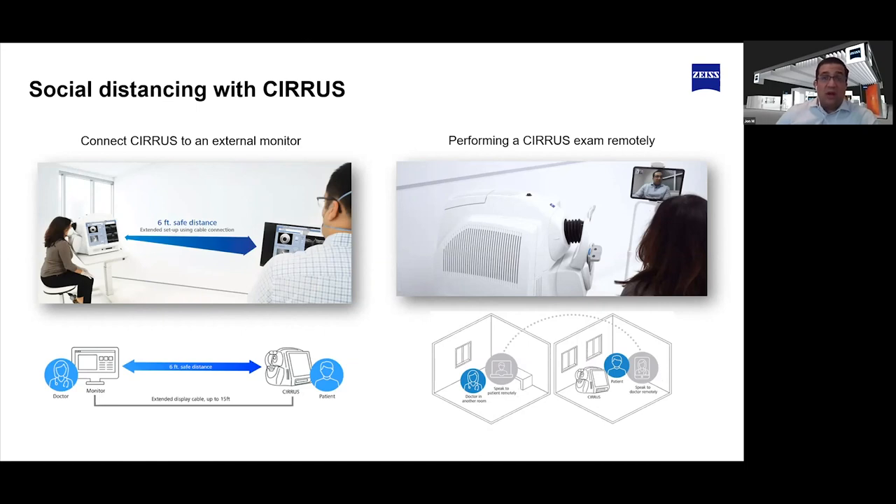While still controlling the instrument and talking to the patient, there's also a more advanced option. We use an off-the-shelf application called TeamViewer to provide a remote desktop connection. What TeamViewer does is, when an instrument is connected to your network, you can operate the Cirrus remotely from anywhere in your office — from a computer in the testing room or just outside it — and control it in the same fashion as if you were standing in front of it.